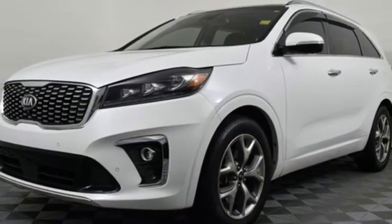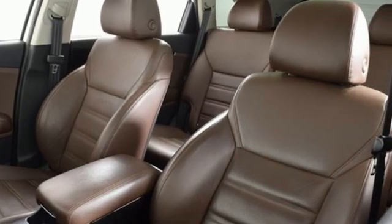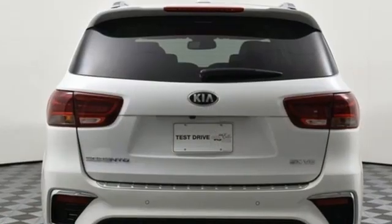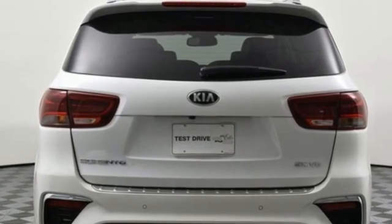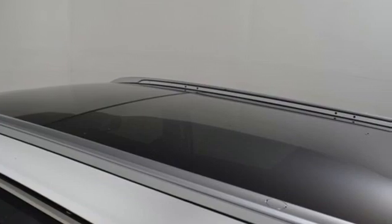Smart hands-free liftgate, memory exterior door mirror settings, and integrated navigation system with voice activation. Consumer Reports finds the Sorento offers lots of interior space, yet is easily maneuverable and simple to access.